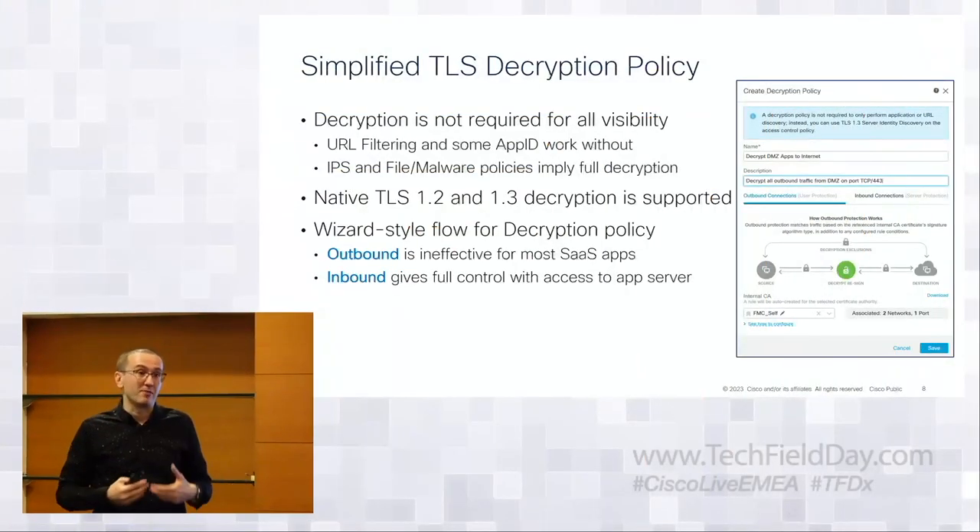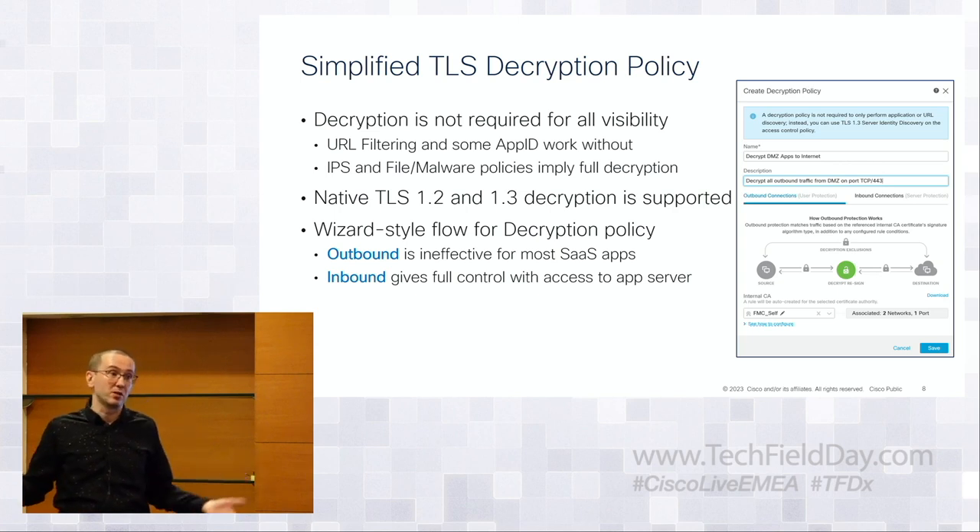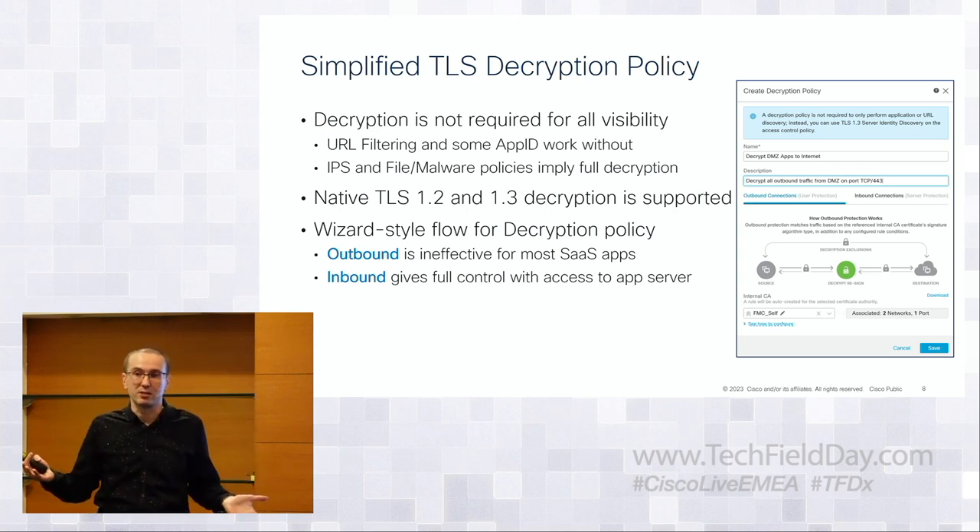The platform is built for encrypted traffic. You don't always have to decrypt everything to get visibility — we build tools for URL filtering and application ID that work without decryption, using outer headers, fingerprinting, and machine learning. But for IPS and file policy, you do have to decrypt, which is why we keep building boxes that are very fast at decrypting TLS 1.2 and 1.3.